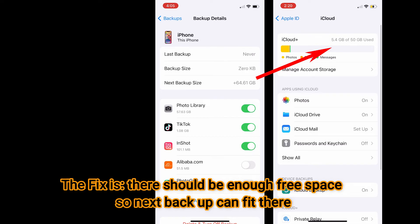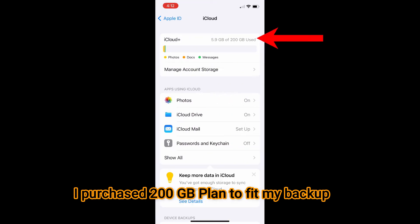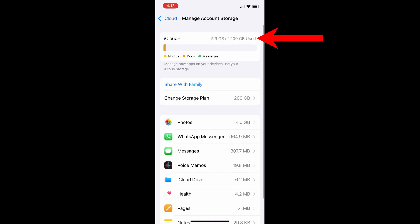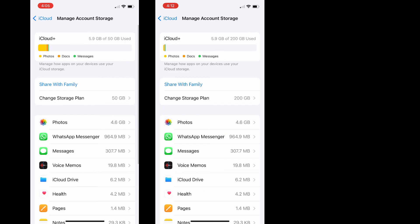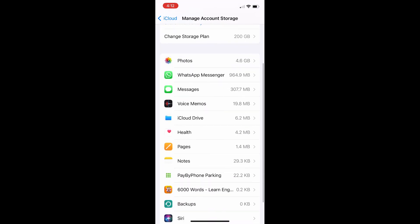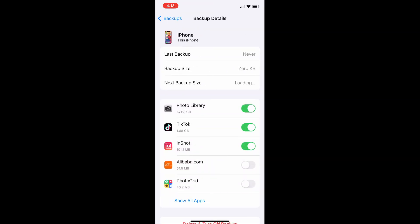If your next backup size is smaller than your free space, then you are good — you won't be receiving any error message. Whether you have only a free plan of 5 gigabytes of storage and not a lot of videos and pictures, you are good, as long as your next backup size is smaller. So I purchased the 200 gigabyte plan, and you can see now I have 200 gigabytes of free space. Now let's compare this to my previous 50 gigabyte free space and try to do the same backup.